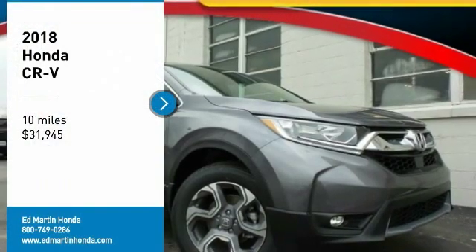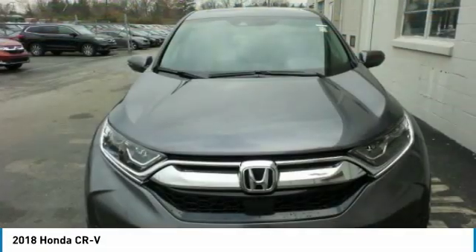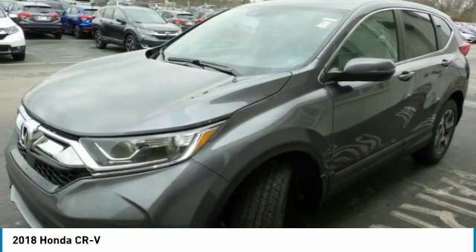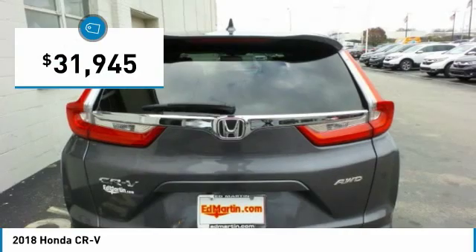Stop by and take a look at the 2018 CR-V — a top recommended vehicle because of its car-like driving manners, good value, cool technology, and comfy interior, and is priced below $35,000.